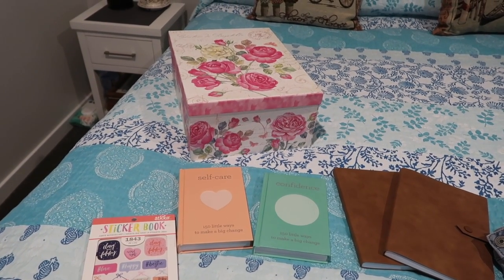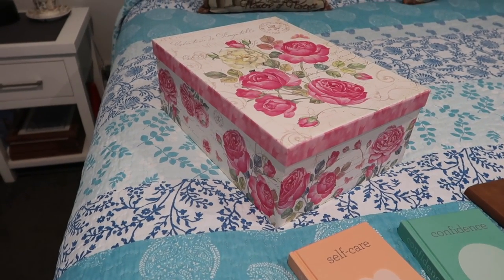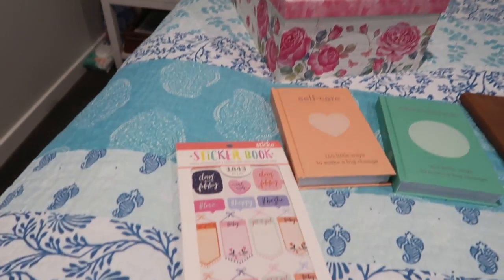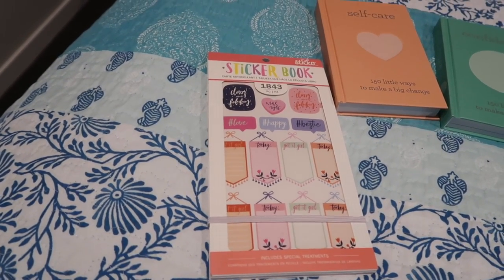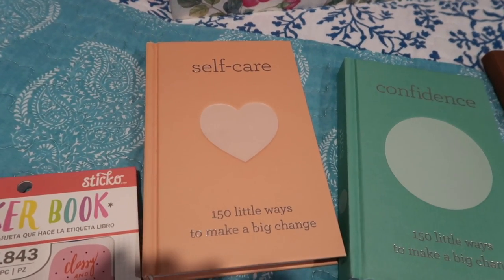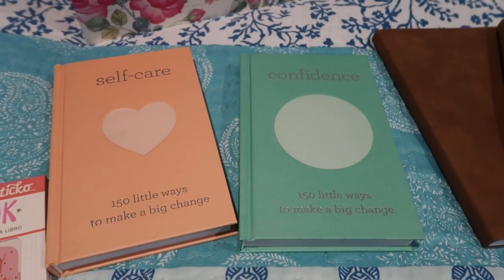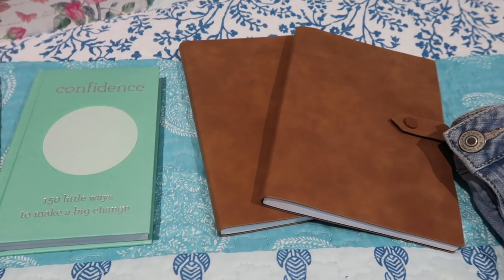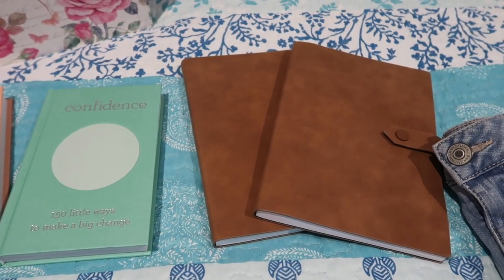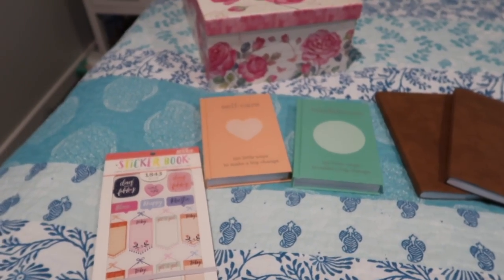I went out last week on my art estate and found this box — it's a great size and I'm going to use it to hold my journals when I'm not using them, to keep them nice and tidy. I also bought a sticker book, which I got for $12 down from $23. I found a self-care book which I thought would come in really handy, also a confidence one, and two lined journals which I'm going to use for recording my bright line eating.